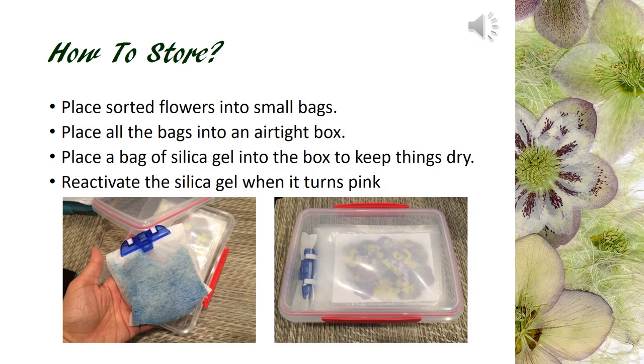After flowers are dried, we sort the flowers into small bags. Place a bag of silica gel into the airtight box when you store flowers. One can find silica gel from Michael's in their dried flower section. Follow instructions to activate the gel. Check the silica gel indicator often and activate it when it turns pink. Also, make sure your storage box is airtight — get ones with a sealing strip on the lid and a secure fastener. This will ensure your pressed flowers will stay dry and bug-free.